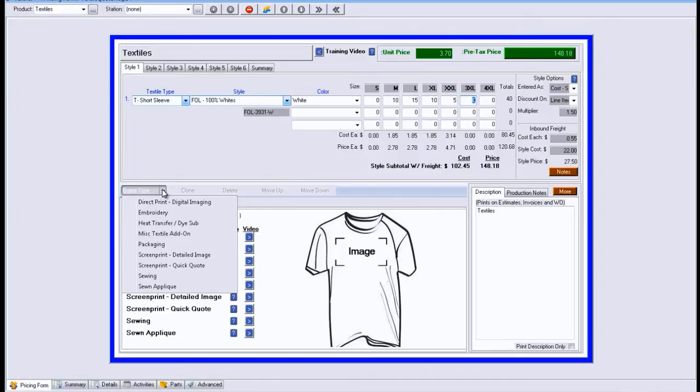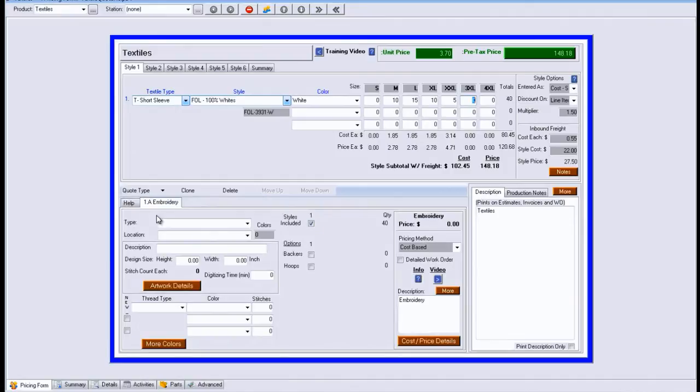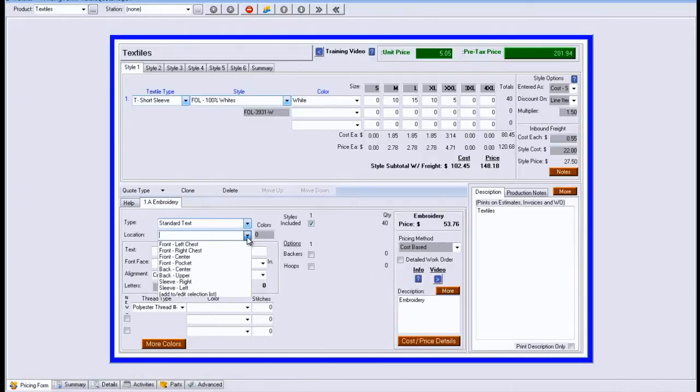Here are the types. We're going to focus on two, but you'll see others listed here as well — direct print, heat transfer, and so on down the list. In this case, we're going to pick embroidery. Once we have this screen selected, we're going to fill in the details specific to the embroidery — what is the type? Is this a custom image, a stock image that they can pick from a book, or just general text? In this case, let's say it's general text. The location is where it's going to be applied — in this case, we're going to say the front pocket or front left chest. And the text could be ABC Company, as an example.